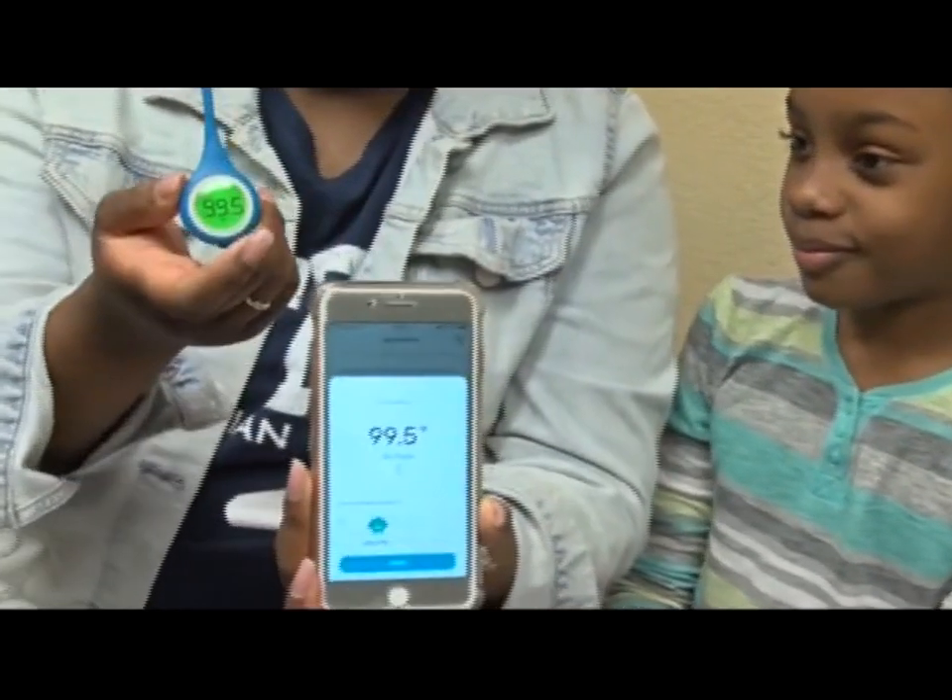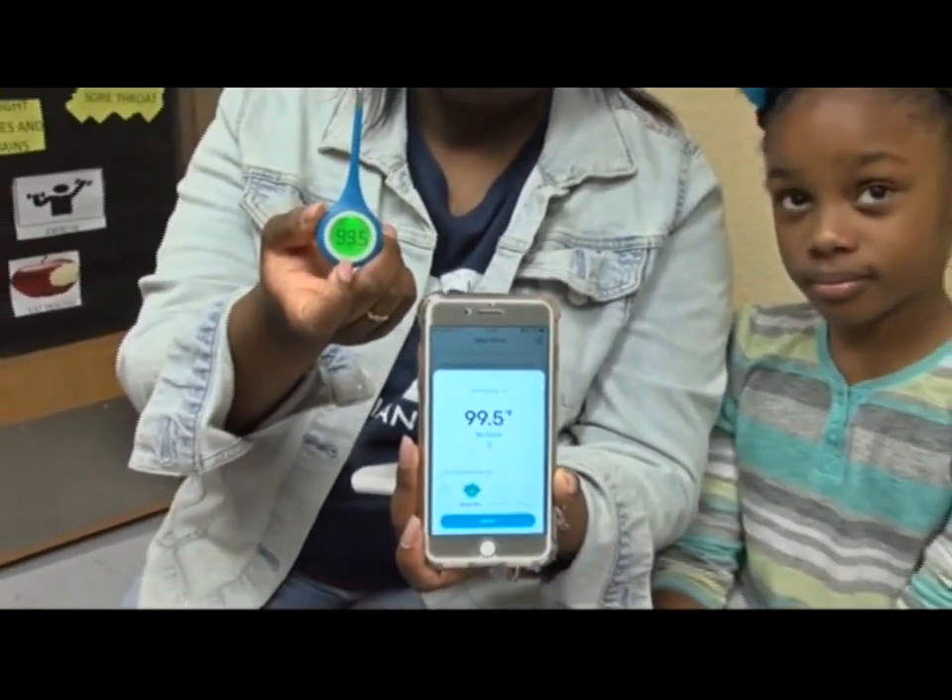Through a free phone app called Kinza, parents can know the symptoms of their child at the push of a button. Everyone can download the app and I can send home messages either to the whole school or to a certain grade, saying hey, there's a stomach bug going around in your classroom.